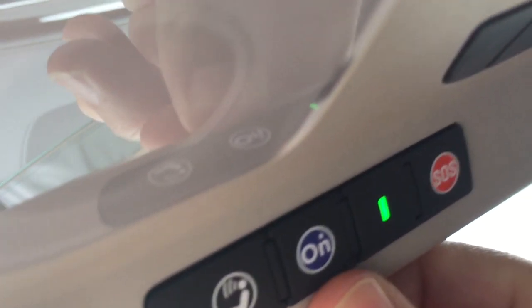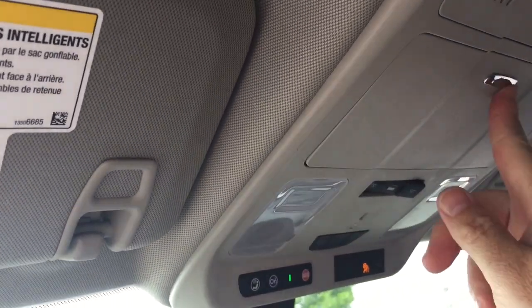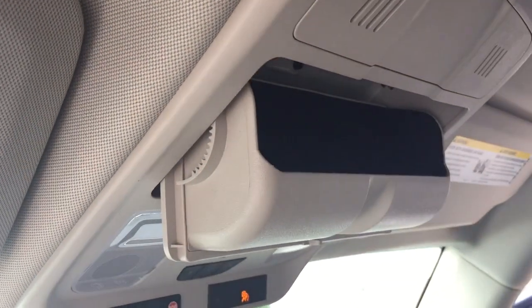OnStar services are available to you again just above the rearview mirror. Garage door openers, overhead lighting, and sunglass storage.